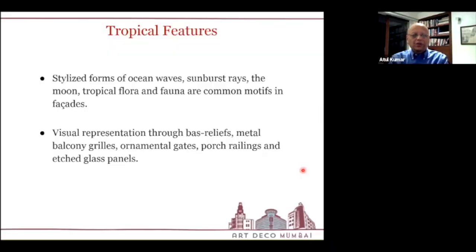Bombay, by virtue of its location on the ocean and its weather — a very hot summer and a very wet monsoon — has a representation of tropical features. You have ocean waves, sunburst rays, the moon, tropical flora and fauna as very common motifs on buildings, visually represented through bas-relief, metal balcony grills, ornamental gates and porch railings, and etched panels.